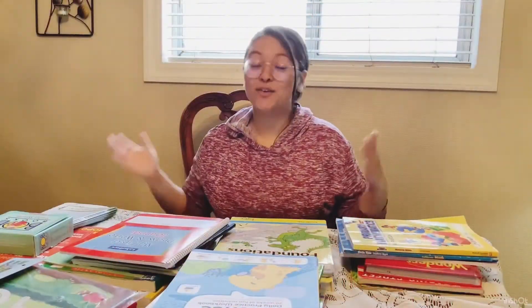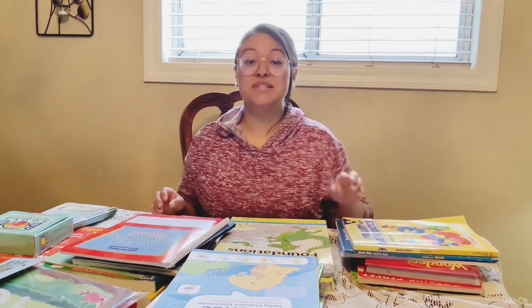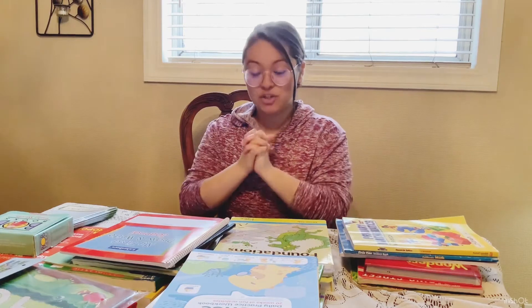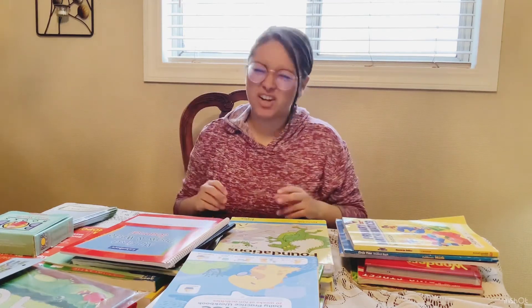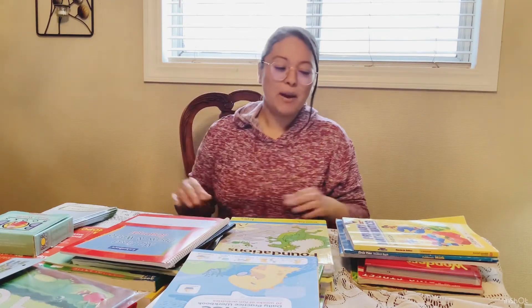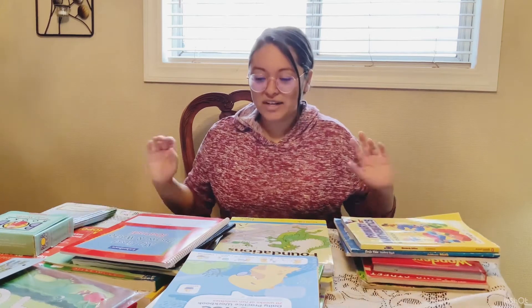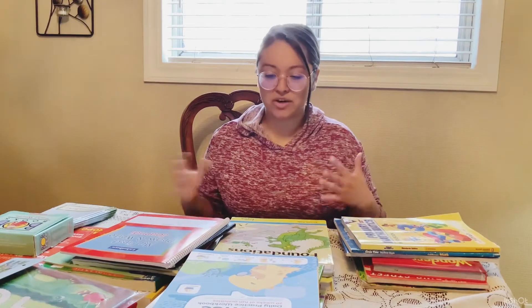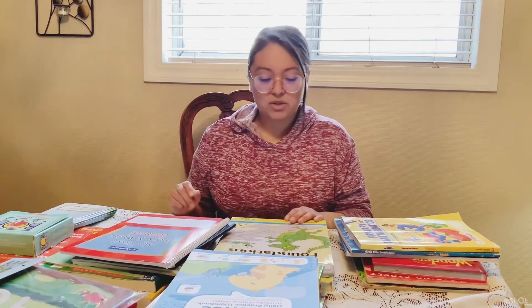Hey sis, welcome back or welcome to Keeper of My Home. My name is Erica, a mother of four kiddos ages nine, seven, five, and almost three. My hands are full and my heart is full as well. I want to share with you what I'll be using for kindergarten for my rising kindergartner. She'll be starting August 28th as our official day of school, but we've already started throughout the summer. So let's get right in.